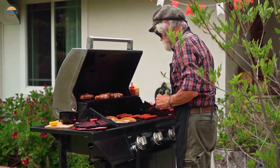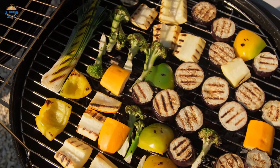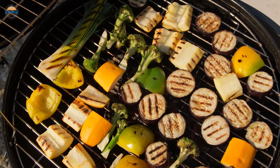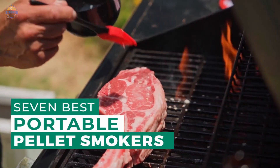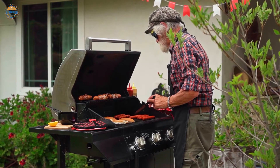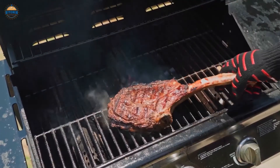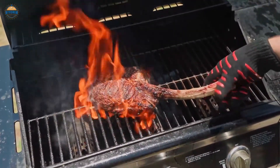They are not subpar options either. We've checked out what's on the market, read hundreds of real user reviews, and paired it with our own experience to select the must-have choices when it comes to the best portable pellet smokers. After hours of research and taking expert advice, we have listed these top 7 best portable pellet smokers to help you choose the one that suits you perfectly. All of the portable pellet smokers recommended here are compact, durable, and reasonably lightweight. But most importantly, you're not sacrificing on quality or performance just because they're a portable model.